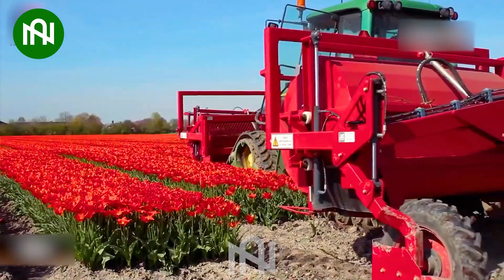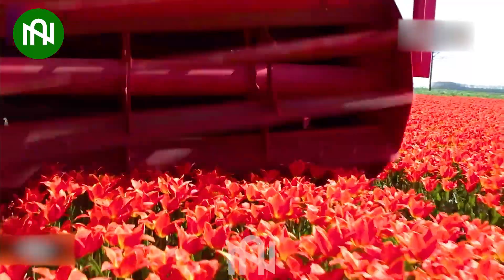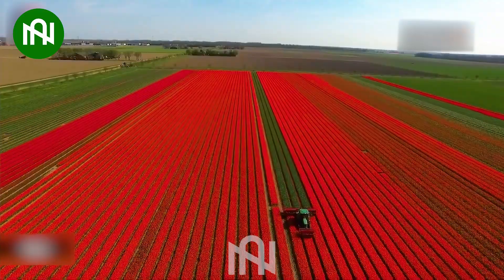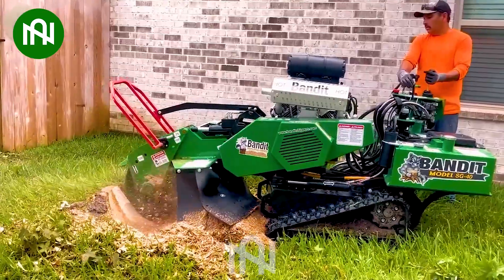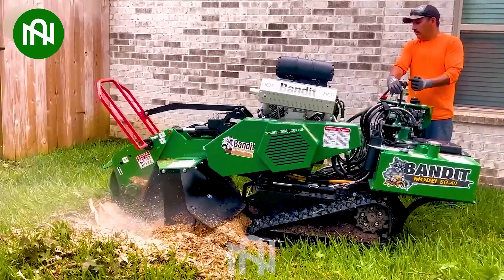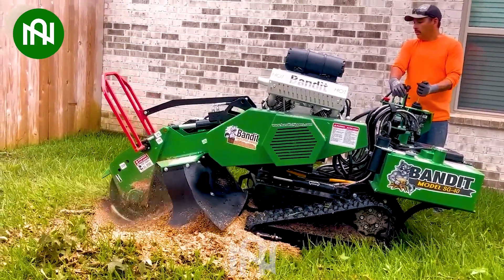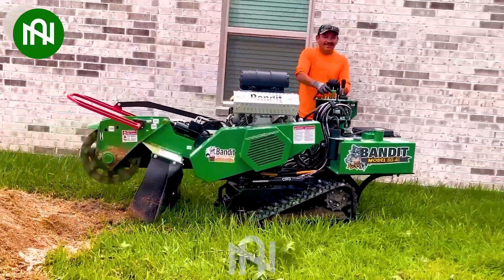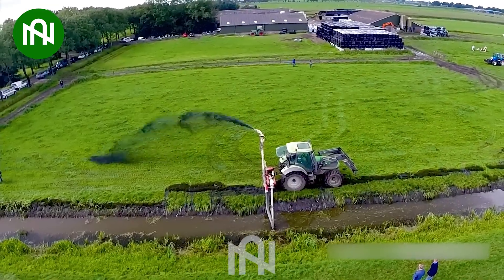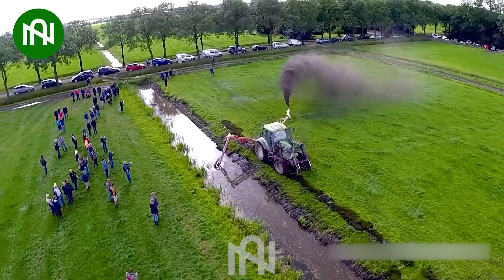This tulip flower head harvester is like a gentle giant, plugging tulip bulbs from the garden. This machine is turning dried tree stumps into dust with ease. This machine ensures the irrigation system of the field is always maintained.